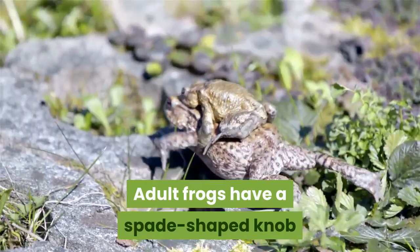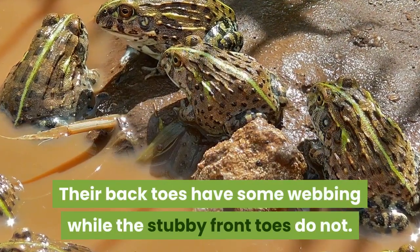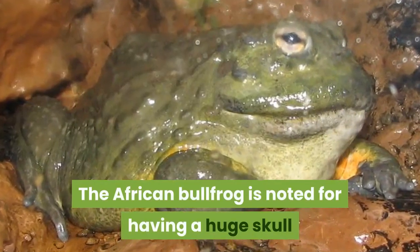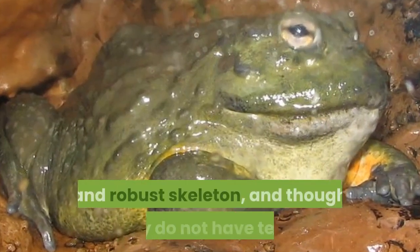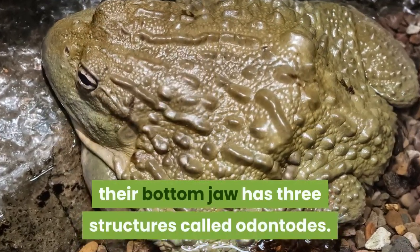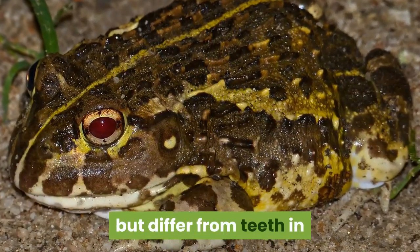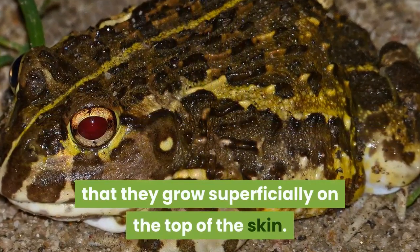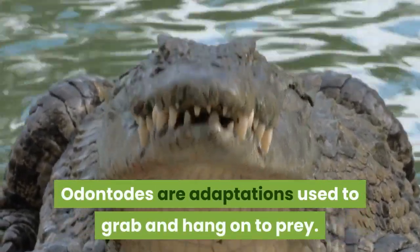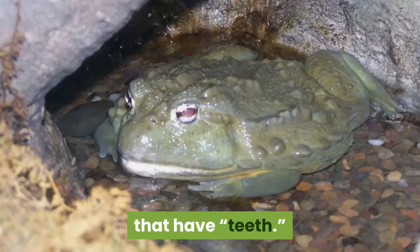Adult frogs have a spade-shaped knob on their hind foot to help them dig. Their back toes have some webbing, while the stubby front toes do not. The African Bullfrog is noted for having a huge skull and robust skeleton, and though they do not have teeth, their bottom jaw has three structures called odontodes — tooth-like growths that develop superficially on the skin, used to grab and hang on to prey. The African Bullfrog is one of only three species of frog that have teeth.